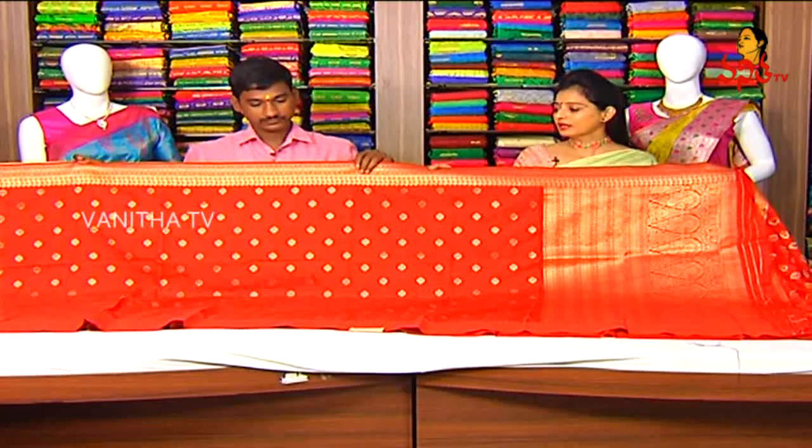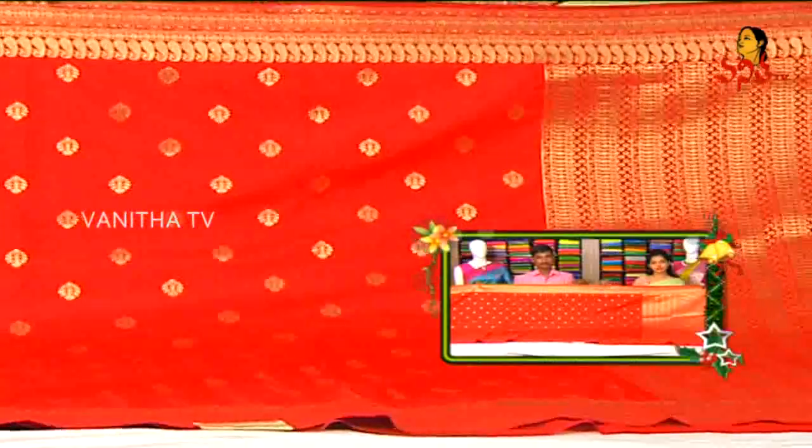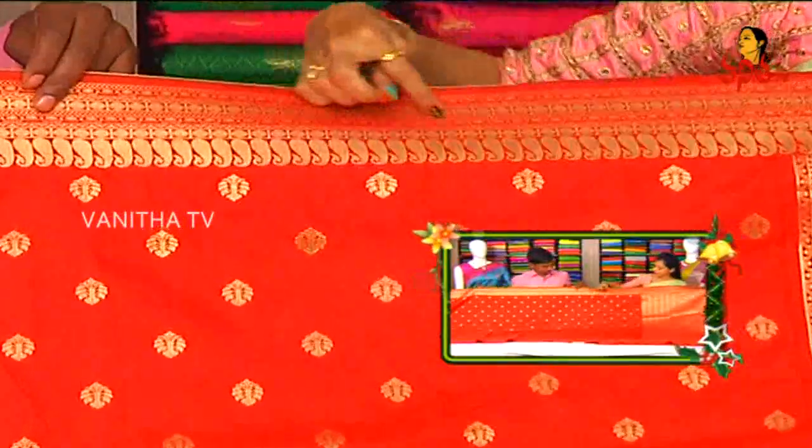How are you? I'm looking for a Banarasi Acoba fancy sari. I'm looking for a base red color blouse and border. I'm looking for a single red color.